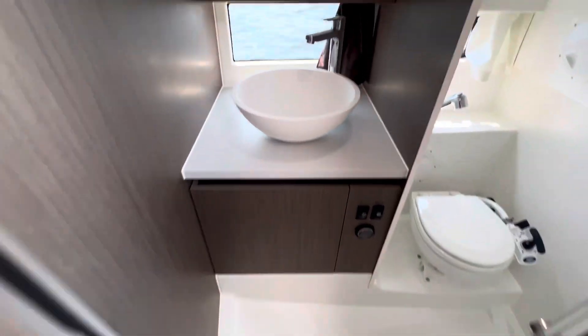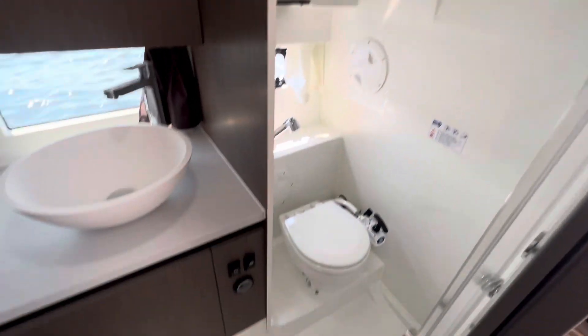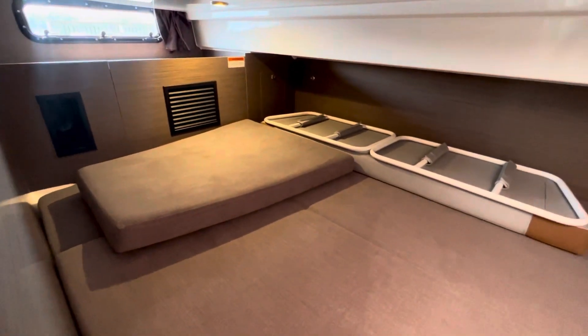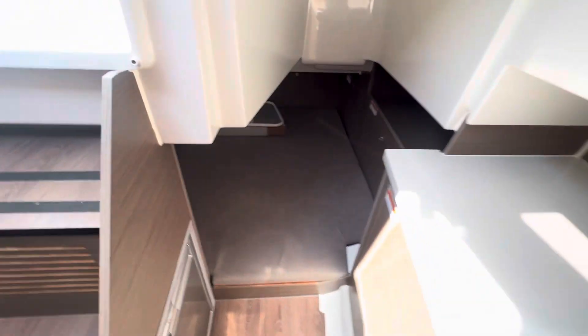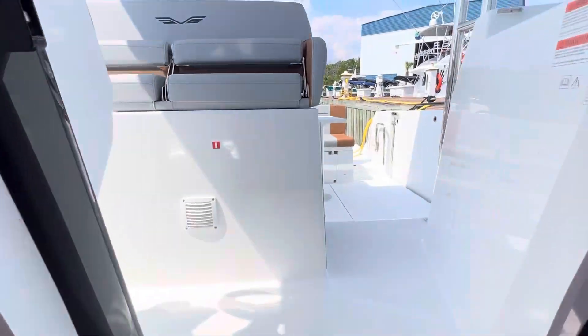There's a massive head compartment with a vessel sink and a nice big shower stall that a six-foot adult can use easily. Then the second berth, where you also see the bow filler cushion as well as the sun pad filler cushion, and then back up on deck.